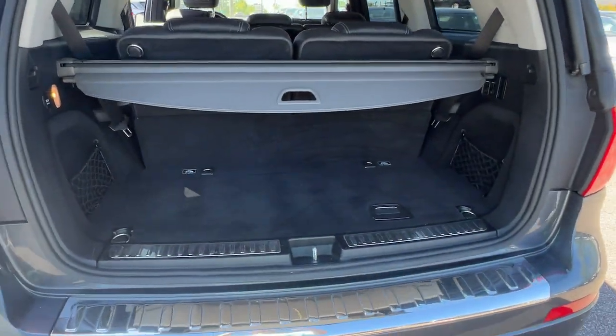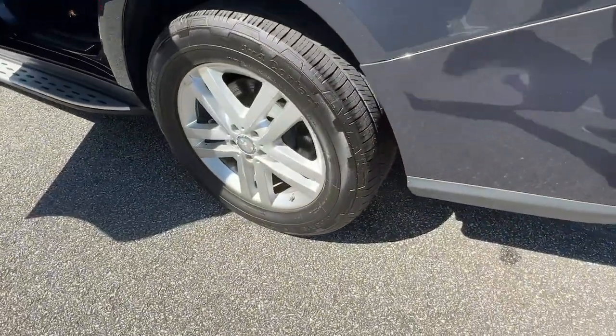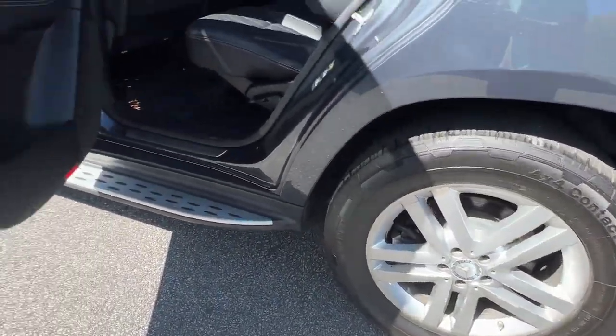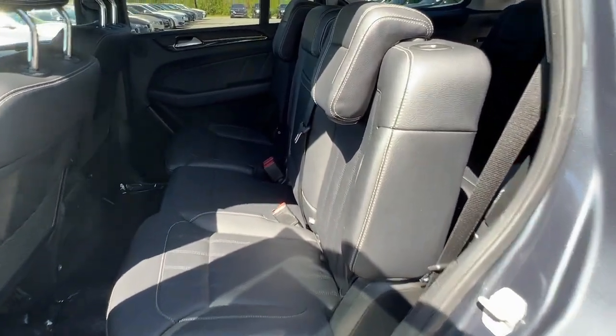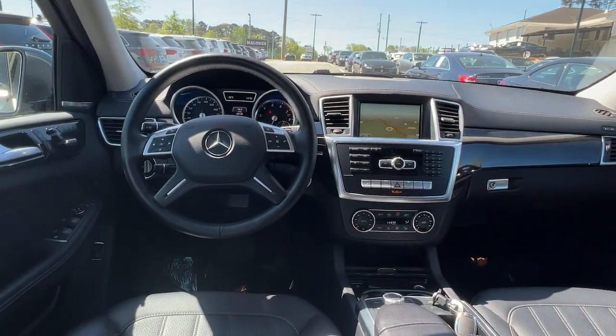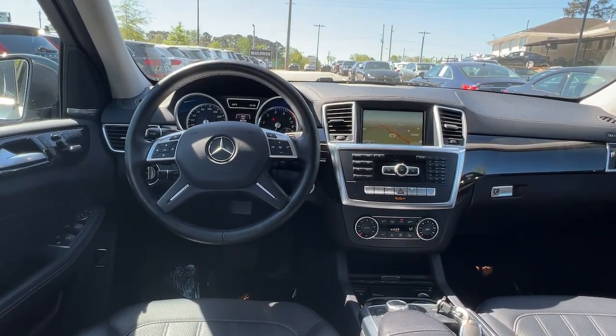The following are some of this vehicle's highlighted options: navigation system, keyless entry, sun/moonroof, lane keeping assist, power liftgate, fog lamps, trailer hitch, third row seat, electronic stability control, and blind spot monitor.